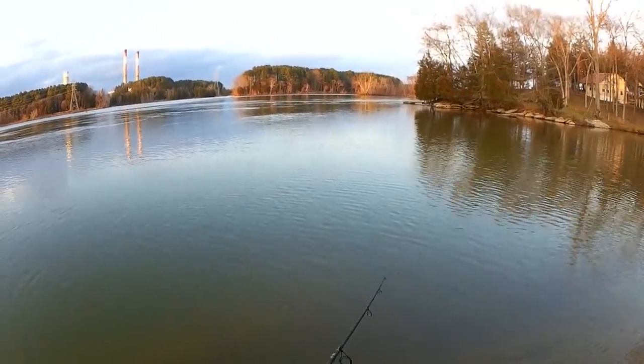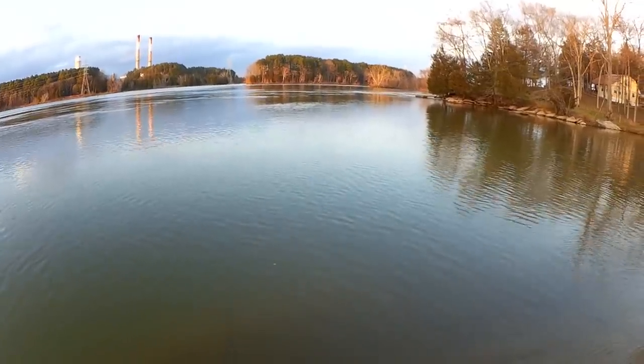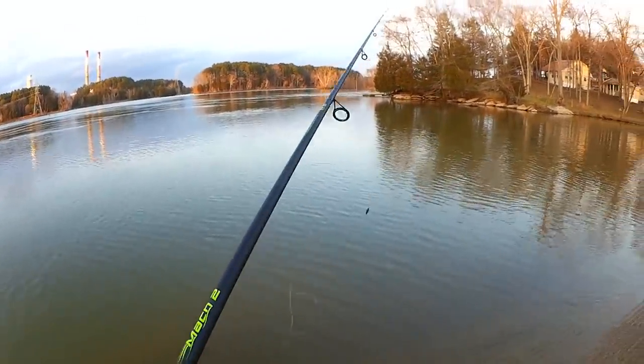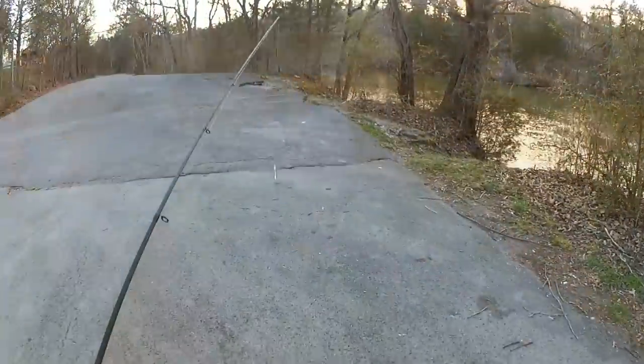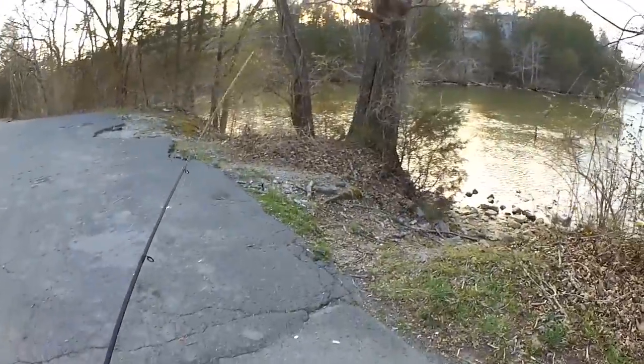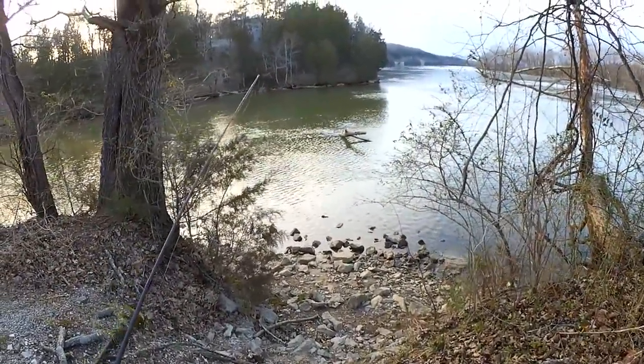Let's burn it in and see if there's any skipjack over here — sometimes they're attracted to fast-moving baits. I got to be careful over here, I do not want to get snagged and lose it.